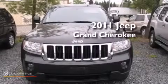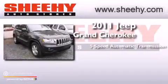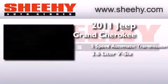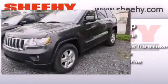This is a 2011 Jeep Grand Cherokee. This SUV has a five-speed automatic transmission, a 3.6-liter V6, and the added capability of four-wheel drive.